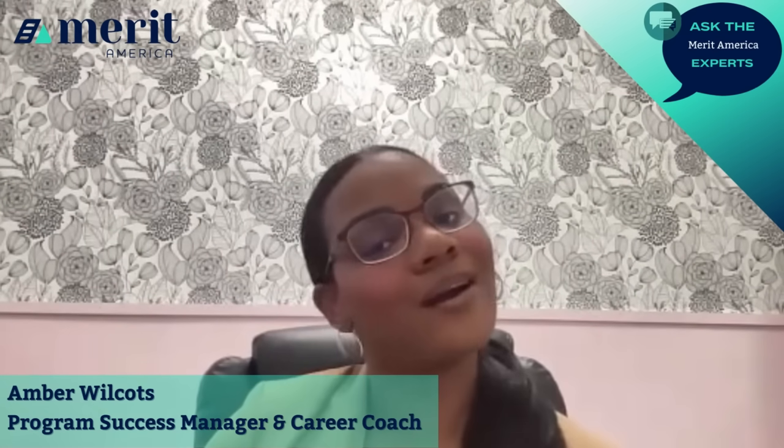If you have any more questions about our programs, please visit meritamerica.org/courses or comment on this post.